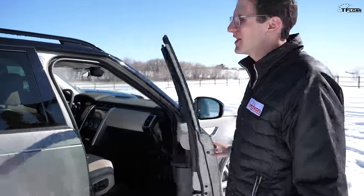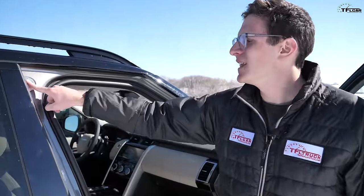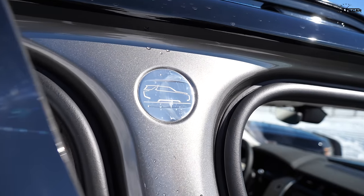One cool Easter egg on the new Discovery is a little outline badge hidden on the B-pillar. To see the whole badge, you actually have to open both doors — then it reveals itself as the outline of the vehicle.